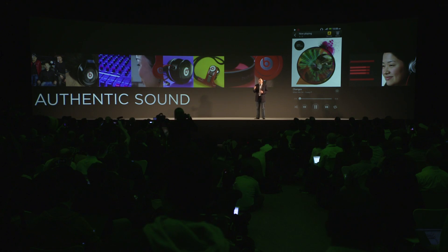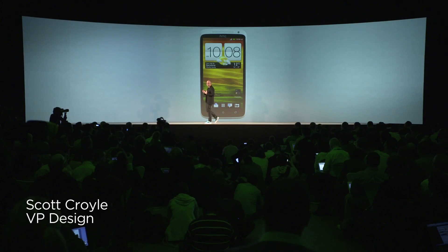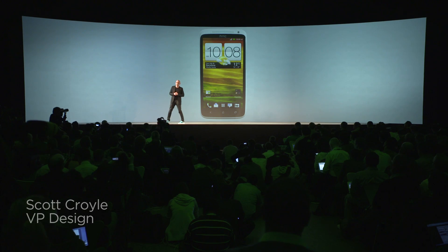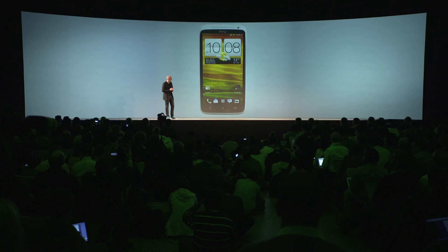With HTC One, you are going to have the best sound experience. I'm proud to show you two other members of the HTC One family. I like to describe the One X by distilling it down to three basic ideas: piano gloss sidewall, curved glass, and a simple, iconic camera detail.